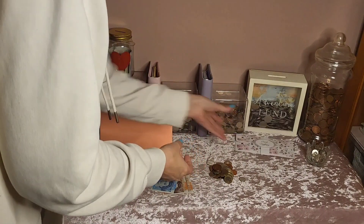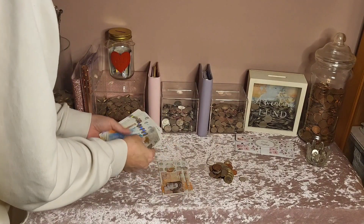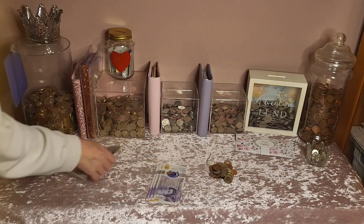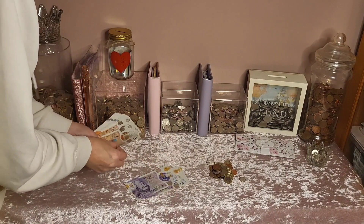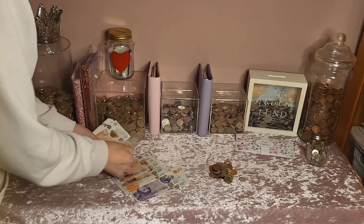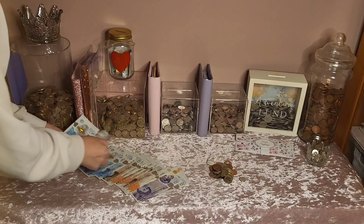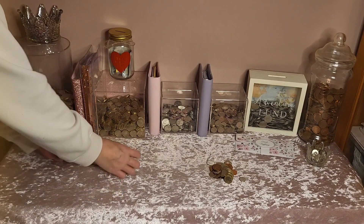I can't believe January is done and dusted. Let's get rid of those envelopes, have a count, see what I've got in total, and then we can do some cash stuffing together. I've counted it all up and I've got £330 to cash stuff tonight, so I'm just going to pause the video and work out exactly what envelopes I want it to go in.